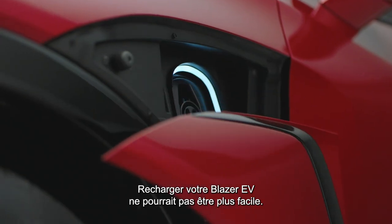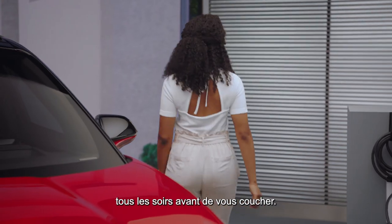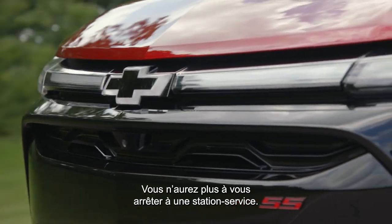Charging your Blazer EV couldn't get any easier. It's as simple as plugging in your cell phone every night before bed. You'll never have to stop at a gas station again.